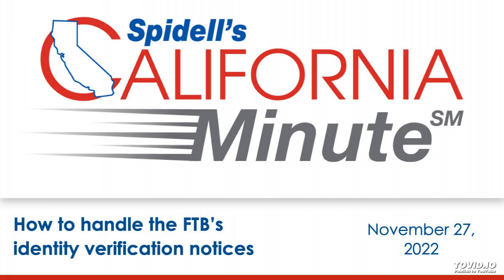Welcome to Spidell's California Minute. I'm your host, Katherine Zidane, and this week we're covering information notices the FTB may send to verify a taxpayer's identity and the best way to safely respond.